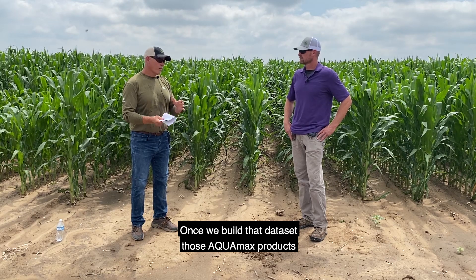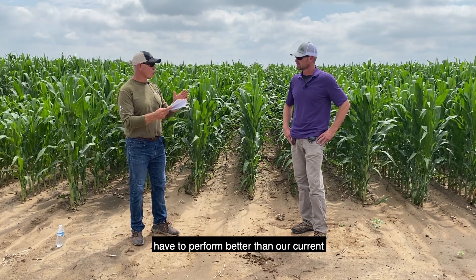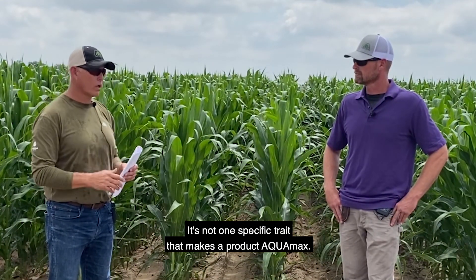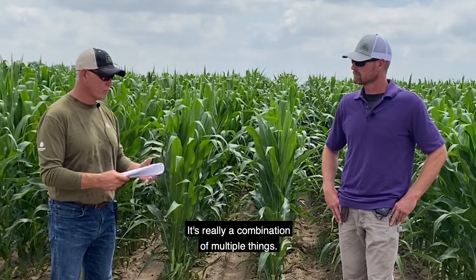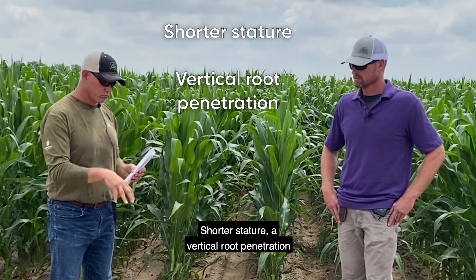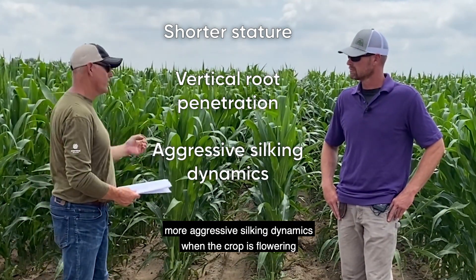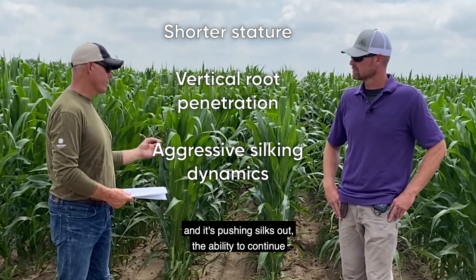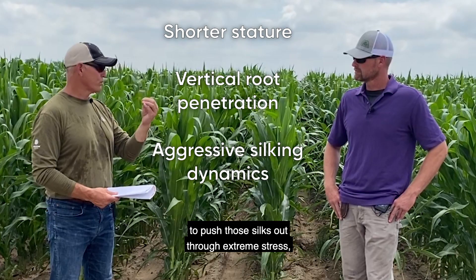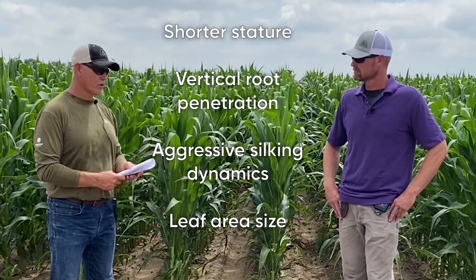So first, that's the first part of the question — extensive environmental testing. Once we build that data set, those Aquamax products have to perform better than our current commercial check package. It's not one specific trait that makes a product Aquamax; it's really a combination of multiple things: shorter stature, vertical root penetration versus lateral root penetration, more aggressive silking dynamics when the crop is flowering and pushing silks out.